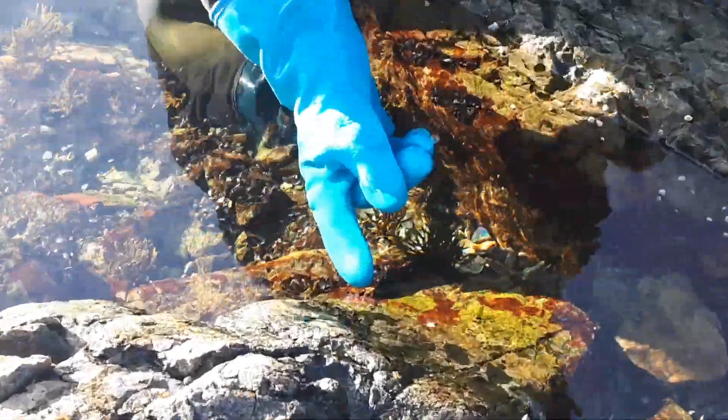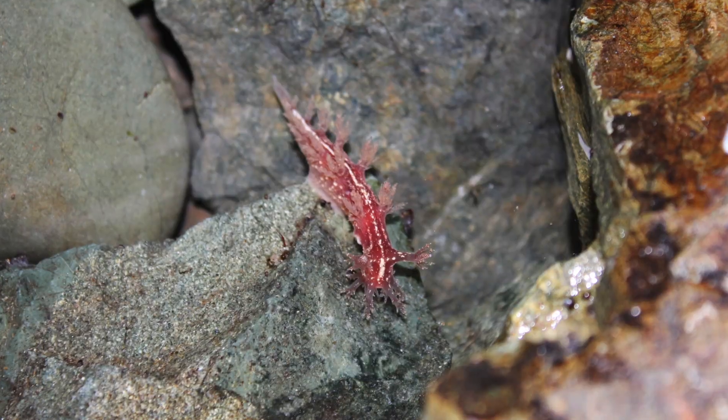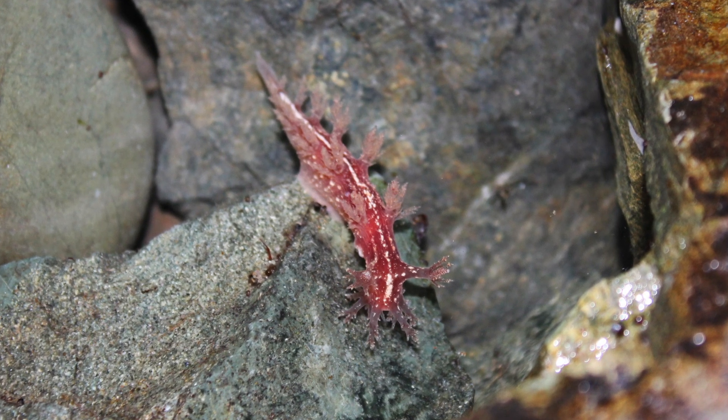Look — this little bushy-backed nudibranch. It's a type of sea slug — the type of sea slug I see most often.